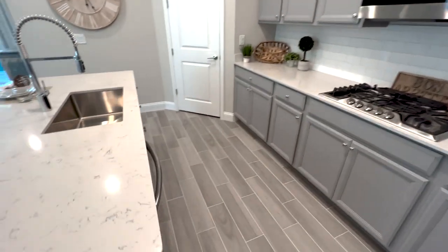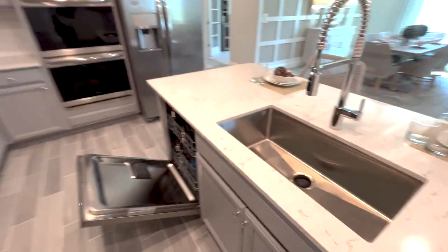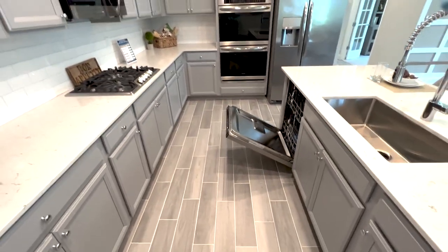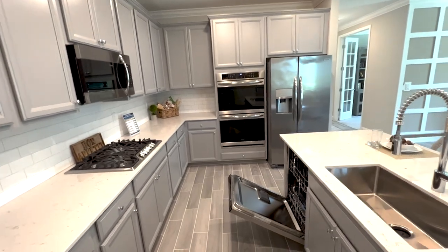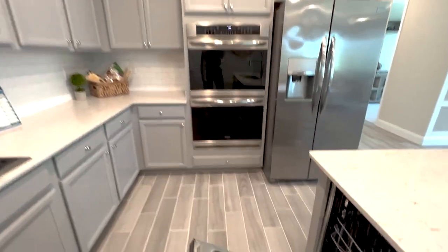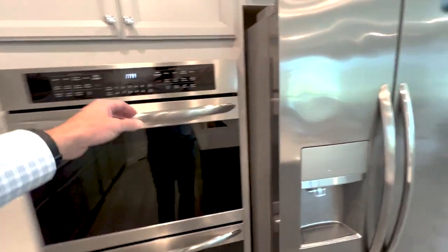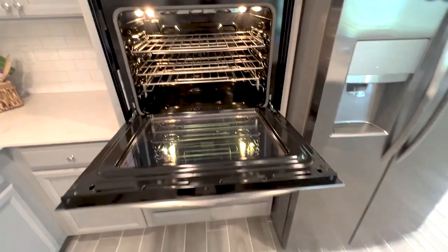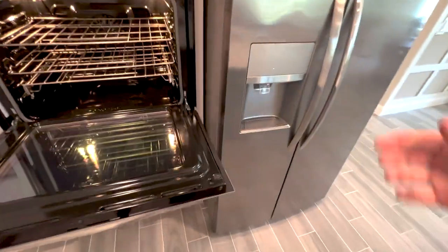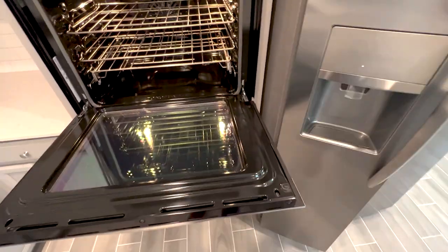While it's tight, it still works just fine. Another observation is that while this is down, you still do have some space to walk through, so that matters. In the rare instance you have this open and someone were to open this, that would probably never happen.